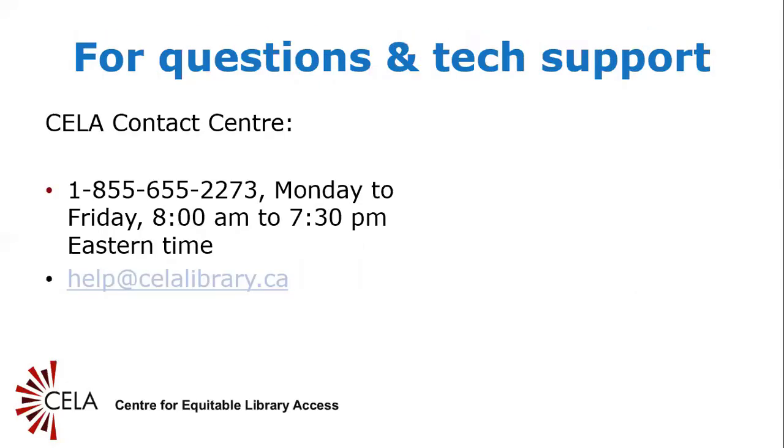Slide 15: For questions and tech support. If you are a designate and have questions about CELA service or need technical advice to help the CELA patron you are assisting to access library service, please feel free to call or email the contact center at any time: 1-855-655-2273 or email help@celalibrary.ca.